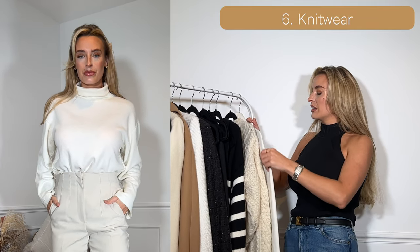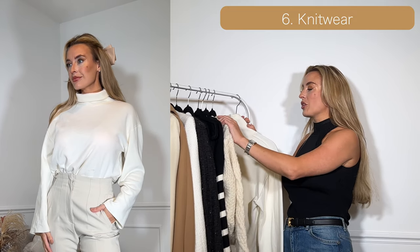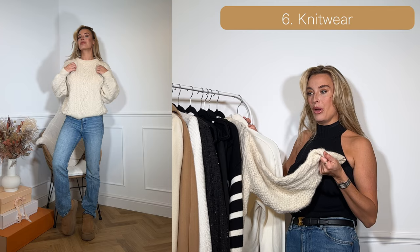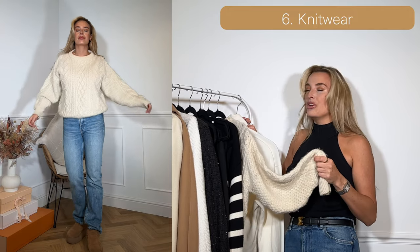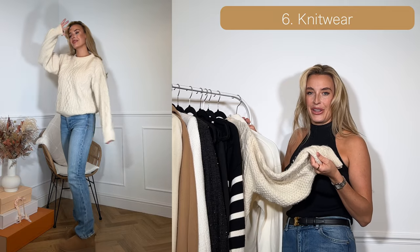This thin cream turtleneck was from Zara last year. Up next I've got a chunky knit jumper — this was actually my mum's from when she was probably my age, so it's very old but it's 100% wool, a gorgeous super thick jumper. I really like the way this looks when you want a cosy outfit but still look well put together.